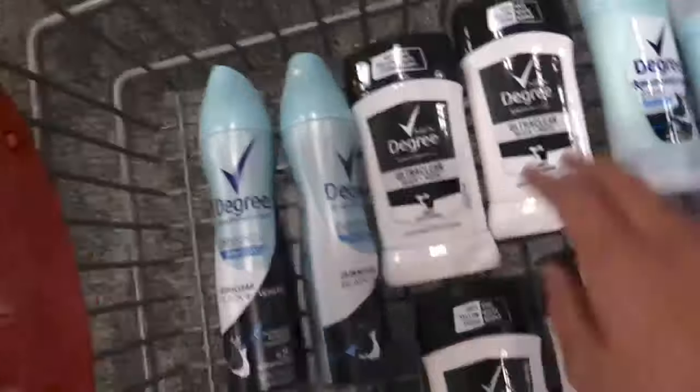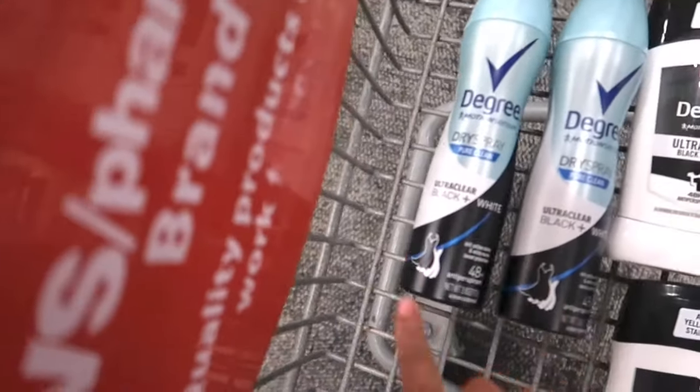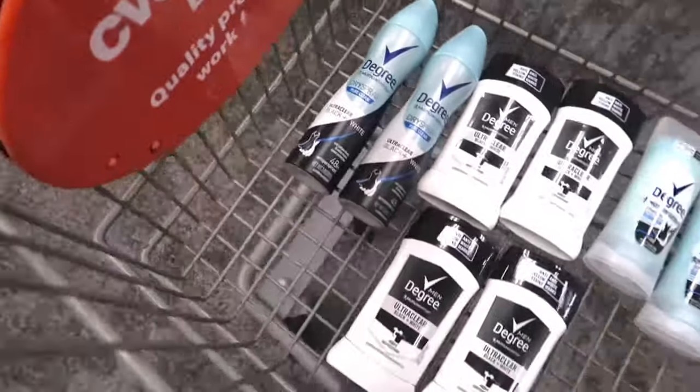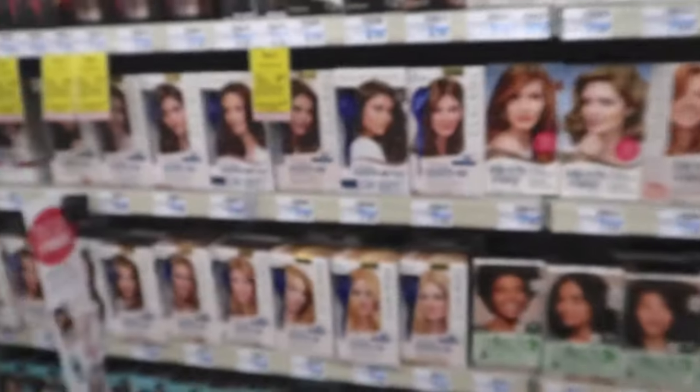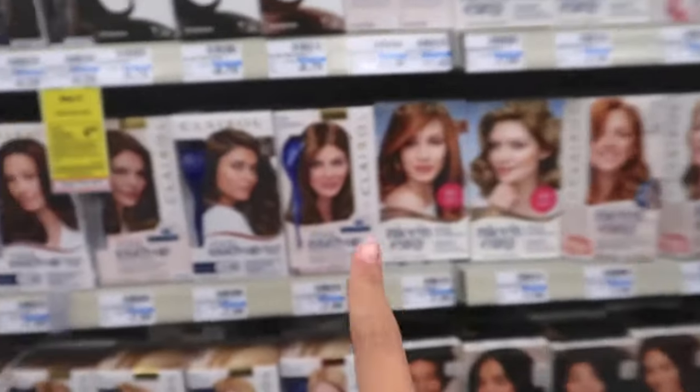It would have been like a $4.98 moneymaker if I got all sticks, but my mom really likes the sprays, so I'm going to surprise her because she thinks I'm getting all the sticks. Next, I'm going to pick up some Clairol. These are priced at $8.69 or $7.99 — I'll be getting the ones that are $7.99.